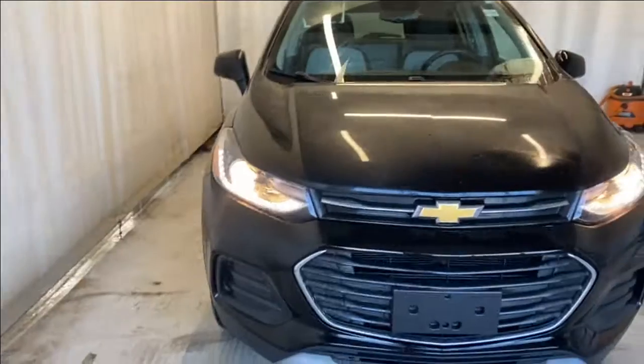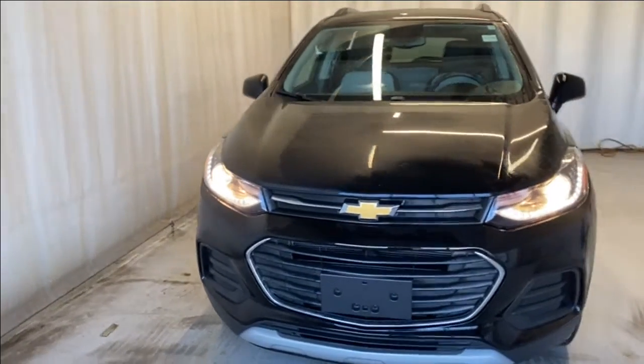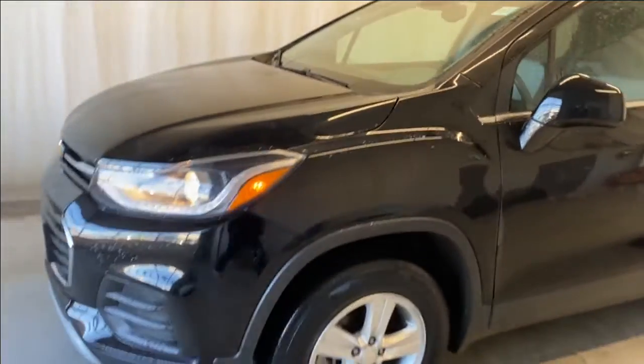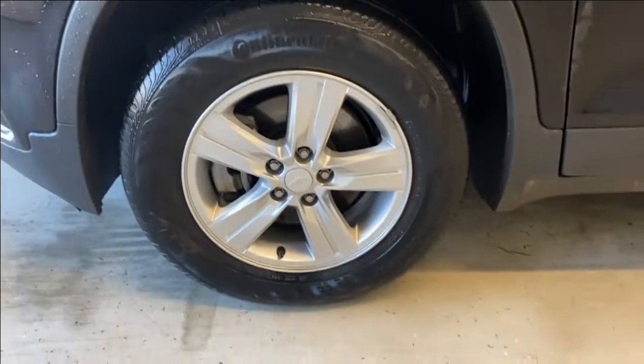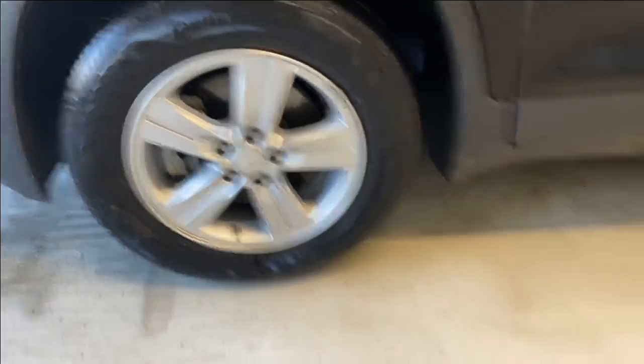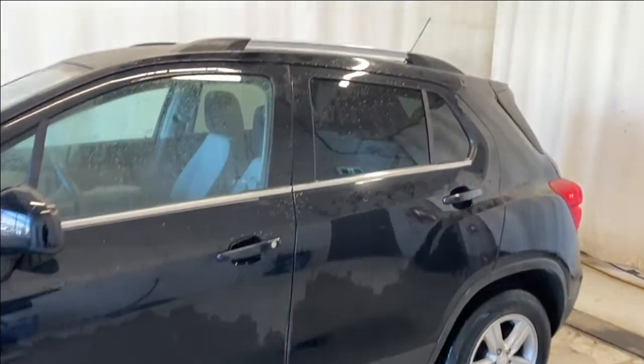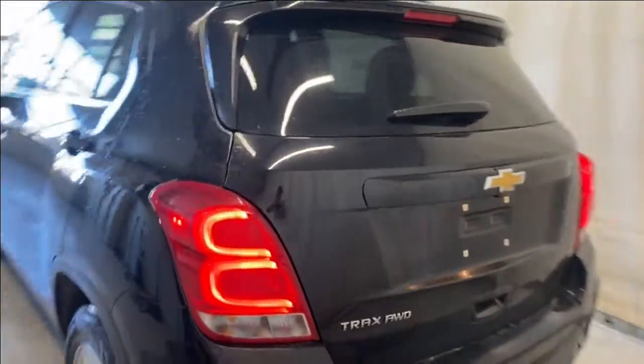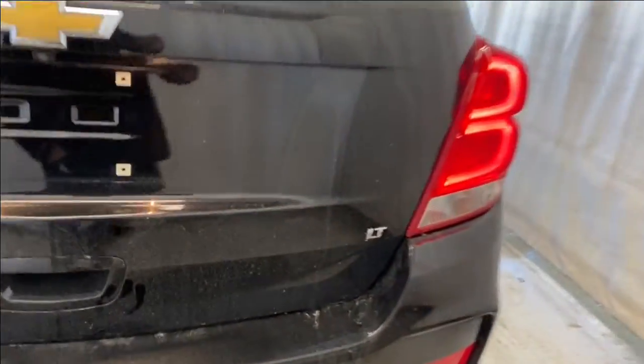Outside at the front we have LED daytime running lights and halogen headlights with a chrome and black finish, and a Chevrolet badge in the middle. Making our way around, we have Continental tires on silver alloy rims, paint-matching door handles, rear tinted windows, chrome trim all around, silver roof rails, beautiful tail lights, and the Trax all-wheel drive LT badge on the right hand side.